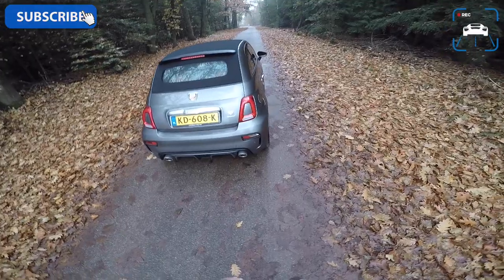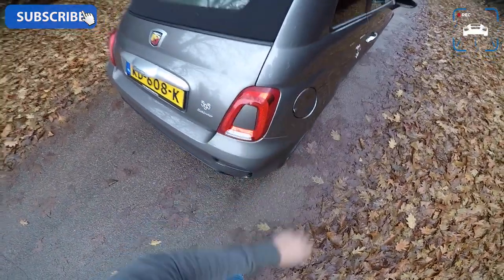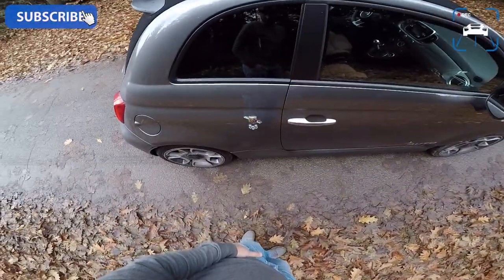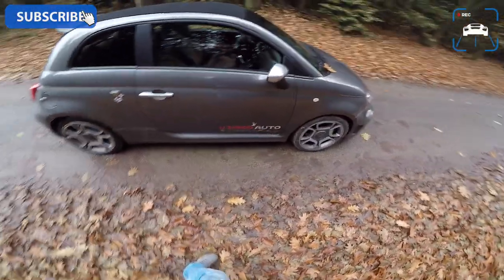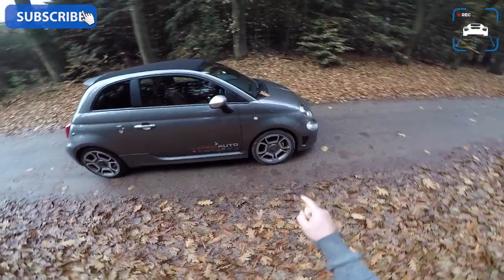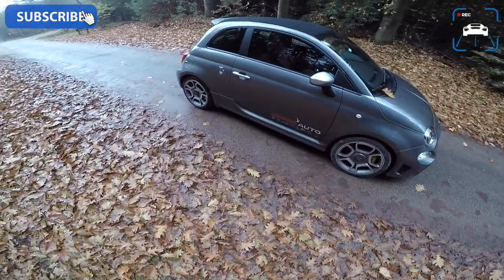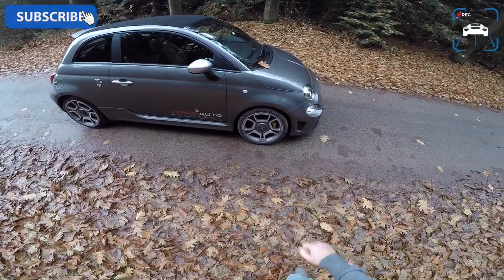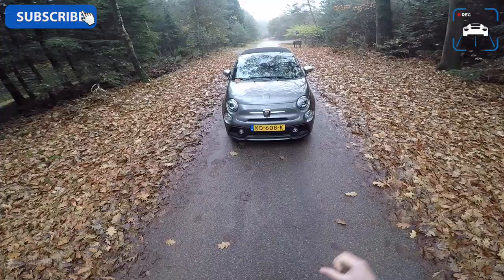Let's walk around it because it hasn't really changed much. There are the facelift elements you have on the normal 500, like these rear lights which are a bit different — this part is now in the body color. You can see the badge reminding you this is a 595 and not a normal 500. We got this car from Virao — very kind of them. I'm not a fan of these rims; they look a bit toyish to me. They are 17-inch — the 145 version gets 16-inch. I do think the front looks very cool.